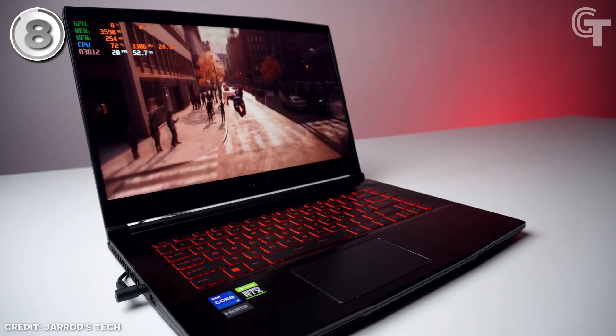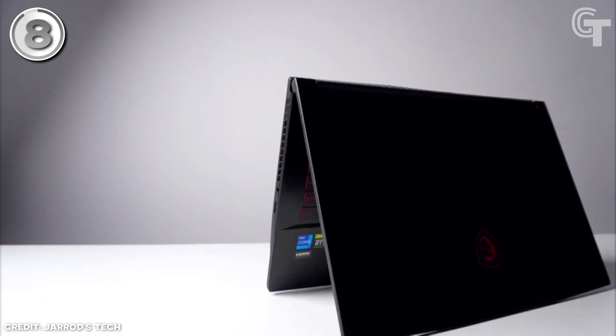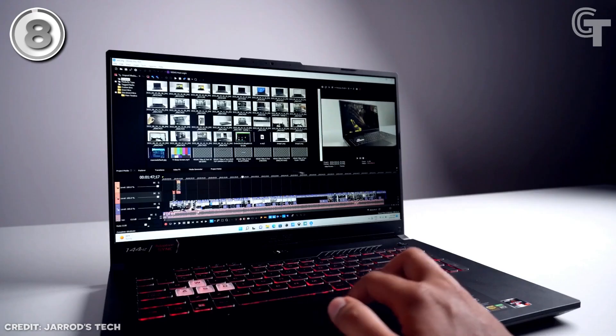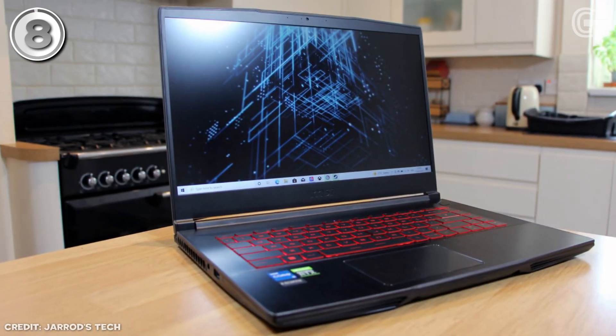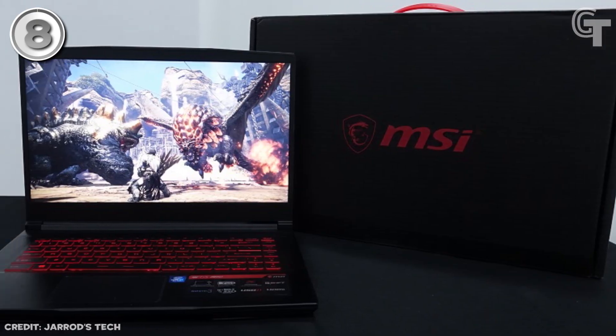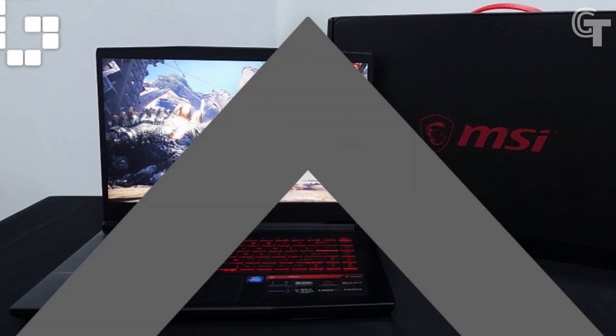The GF63 Thin's affordability can be attributed to the use of slightly older components, but they still offer commendable performance without compromising overall power. If you're looking for a cost-effective gaming laptop that doesn't skimp on performance, the MSI GF63 Thin is a compelling choice.